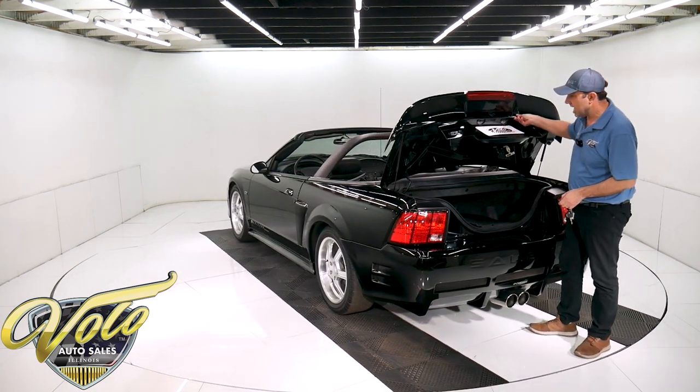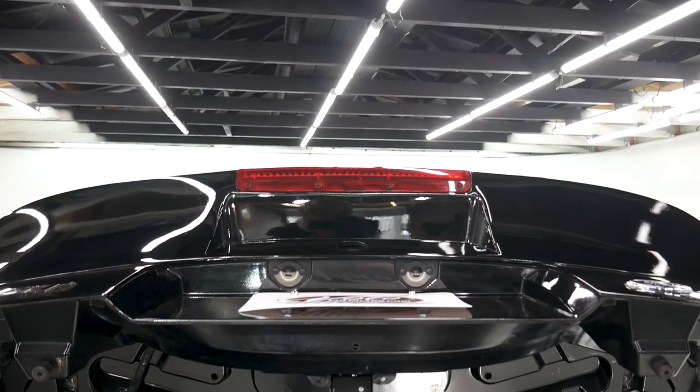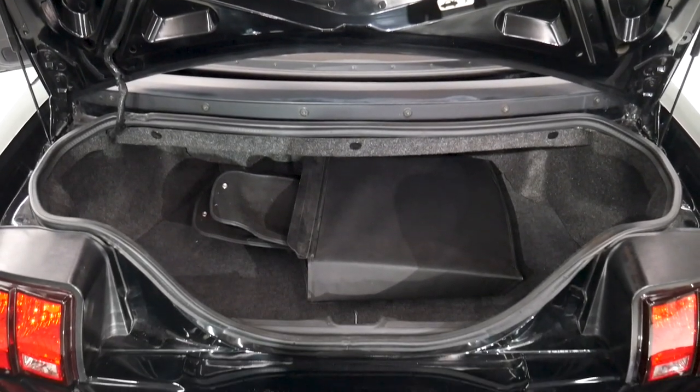We've got the trunk release on the key fob here. Here's the boot — I just put the top down, I didn't put the boot on, but here it is. The carpet and the trunk are real nice. I lifted up the floor — the spare is in there and doesn't look like it's ever been out.